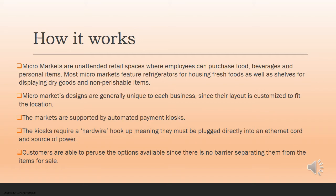Not to mention, if you do choose the refrigeration options, you'll need to be able to power those as well. Customers are able to peruse the options available since there's no barrier separating them from the items for sale.